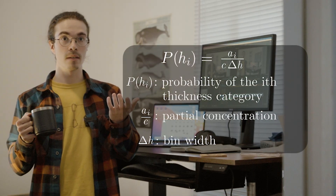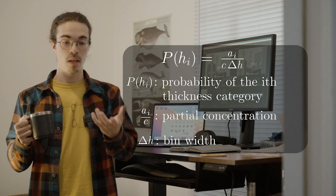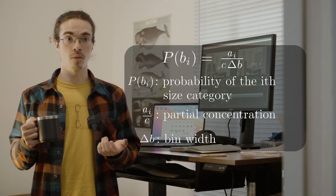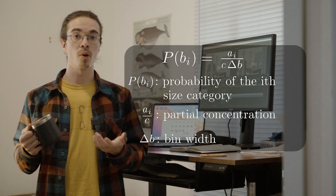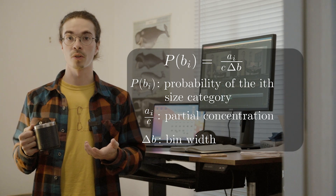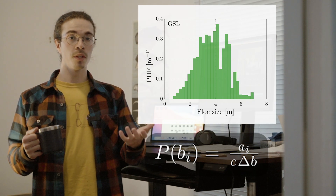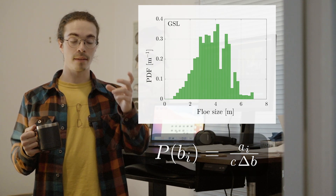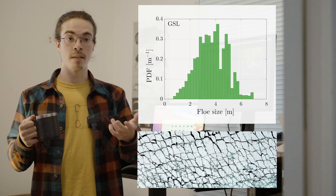From there, I looked at what was done in other areas of sea ice research — specifically the ice thickness distribution. When you look at it, it's strictly the partial concentration that is used to establish the probability of each category of thickness. So I thought, why not use that in the floe size distribution? If we use the partial concentration to calculate the probability of occurrence of each floe in the image, we get a distribution where the mode fits right at the value of the main distance between the cracks, better rendering what we can see with our own eyes.